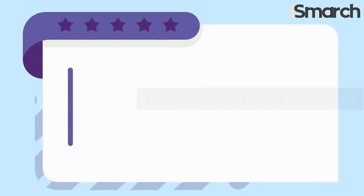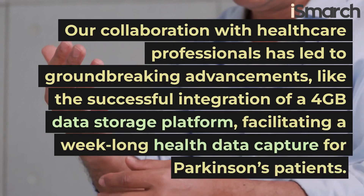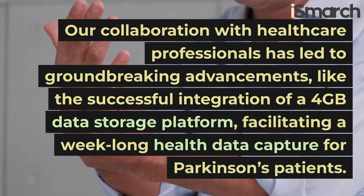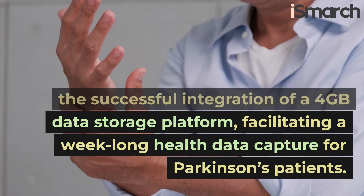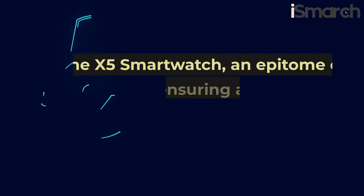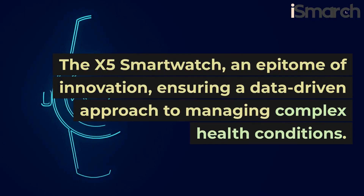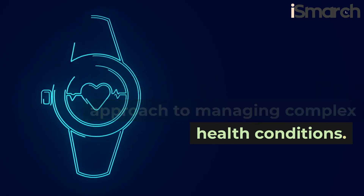Testimonials and reviews. Our collaboration with healthcare professionals has led to groundbreaking advancements, like the successful integration of a 4GB data storage platform, facilitating a week-long health data capture for Parkinson's patients. The X5 smartwatch, an epitome of innovation, ensuring a data-driven approach to managing complex health conditions.